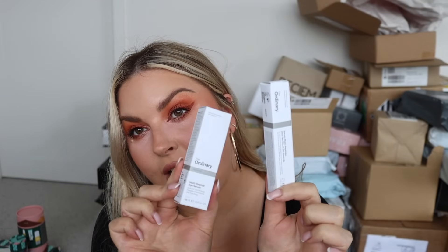This is from The Ordinary - they hope I enjoy their Multi-Peptide Lash and Brow Serum and Multi-Peptide Eye Serum. Let me know if you guys have tried either of these. The Ordinary is a very inexpensive brand with really good ingredients.